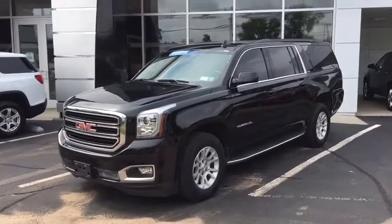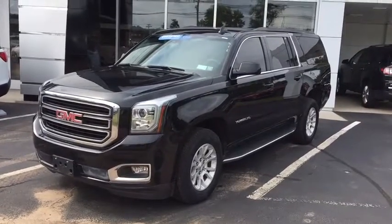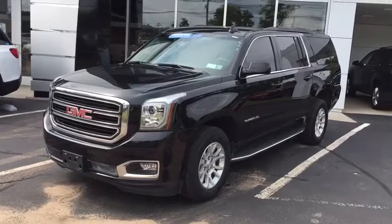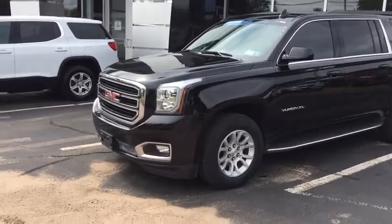It's in the SLT trim, which I'll get into in detail. Starting up front, it has a 5.3-liter V8 engine as standard, giving you 355 horsepower. A six-speed automatic gearbox will give you up to 7,200 pounds of towing capacity.